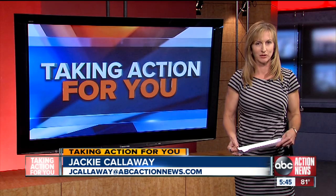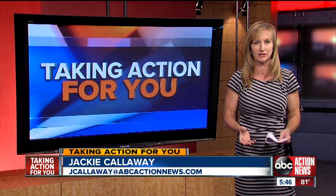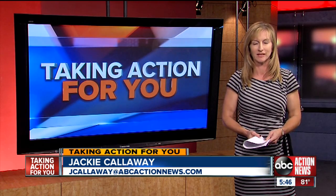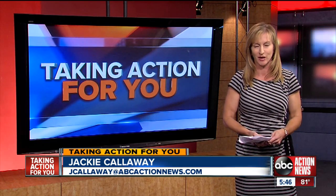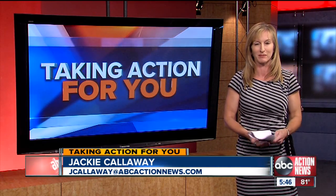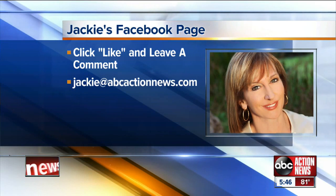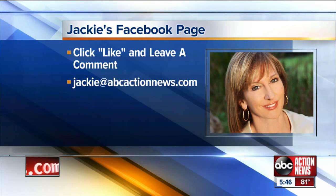There is something else you can do — it actually involves adjusting your PC settings. Pinellas Computers has posted a link to download free prevention software that could possibly protect your computer. I've posted that on my Facebook page — just go to Action News Jackie, or shoot me an e-mail at Jackie at ABCActionNews.com.